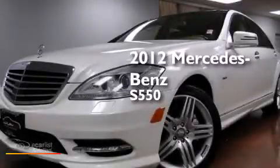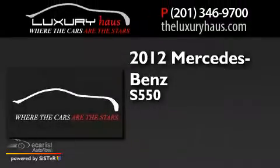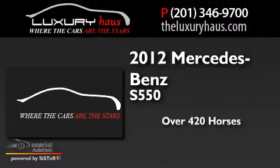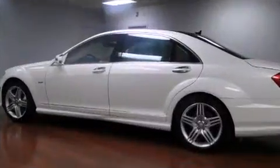This is a 2012 Mercedes-Benz S550. This sedan has over 420 horses, a V8 and all-wheel drive.